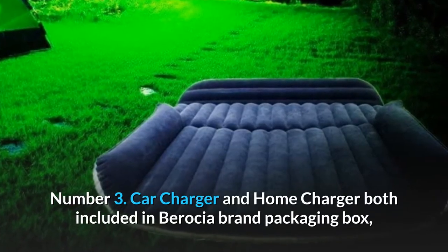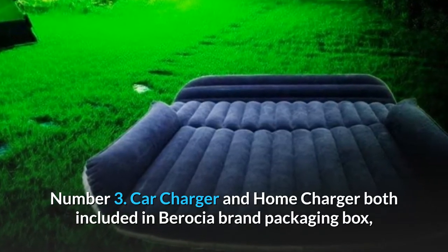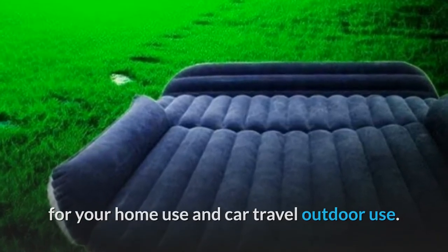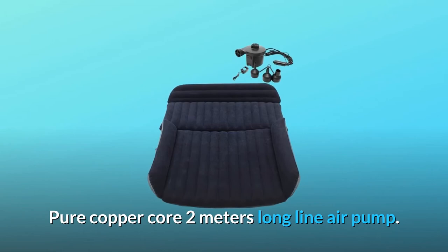Number 3: both a car charger and home charger are included in the Berosha brand packaging box, for your home use and car travel outdoor use. It comes with a pure copper core, 2-meters-long line air pump.